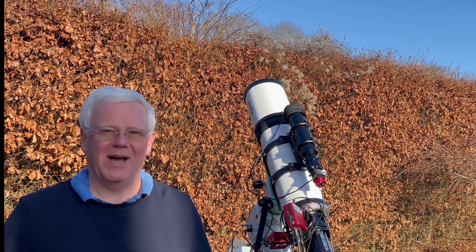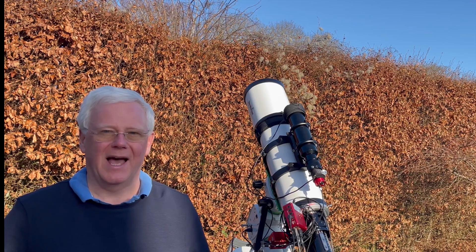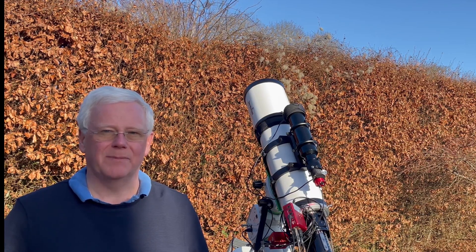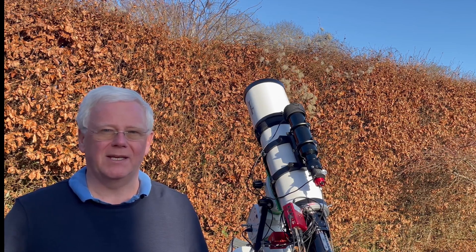Hi, I'm Ian and welcome back to Astro Time Traveller. Last night was the first clear night we've had in Surrey here in the UK for some 20 plus days, and it was clear all night, which was really good. It enabled me to take a number of different targets, but in particular I was after the James Webb Space Telescope, and I managed to get 28 images of it, each four minutes long.